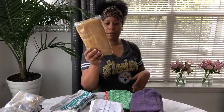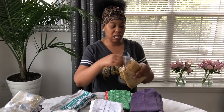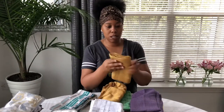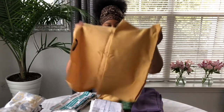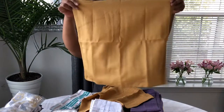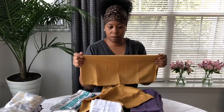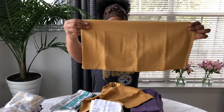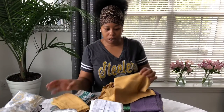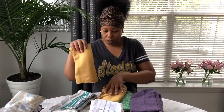Another set of napkins — these are Ralph Lauren. I'm going to take these out of the pack. These are gold — like a satin feel. I used these for a Thanksgiving table setting, and I think that was the only time I used these ones.